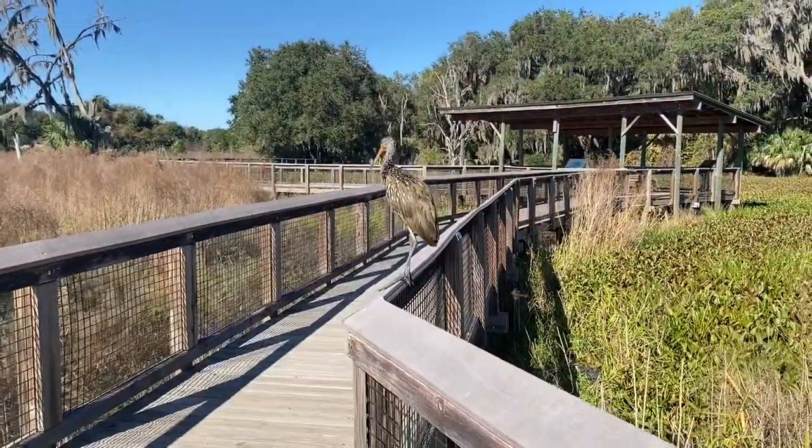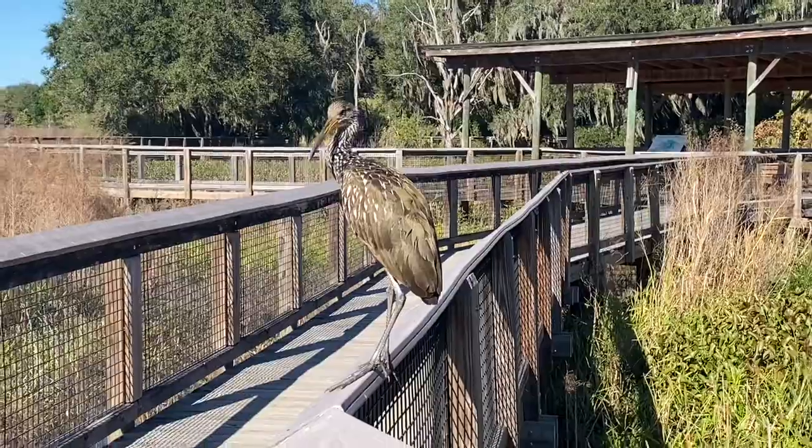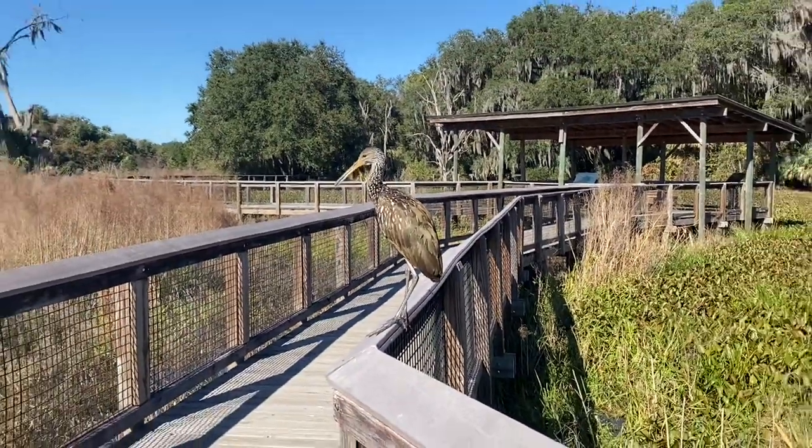We are leaving the Alachua Sink and heading over to Bolen Bluff. They said there's a bunch of wild bison out today, and hopefully we can see some wild horses too. Look at you — you are a pretty bird!